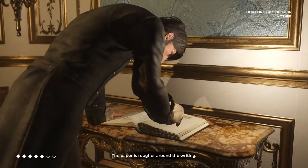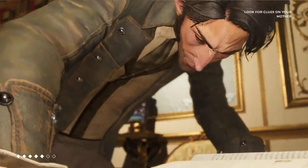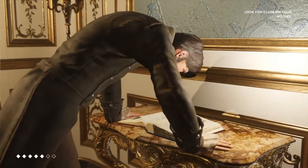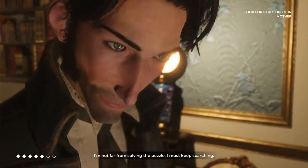The paper is rougher around the writing. The paper is moist here. Very light stain, barely visible. And the smell reminds me of something. I'm not far from solving the puzzle. I must keep searching.